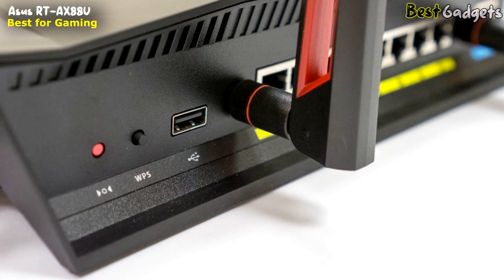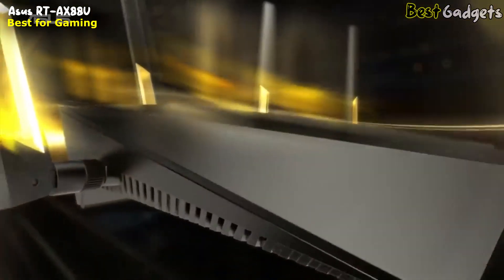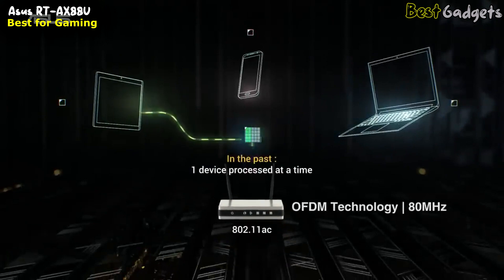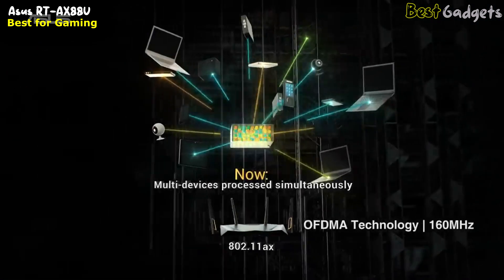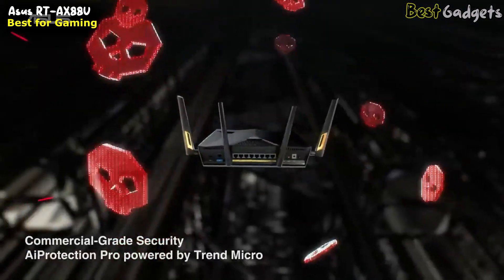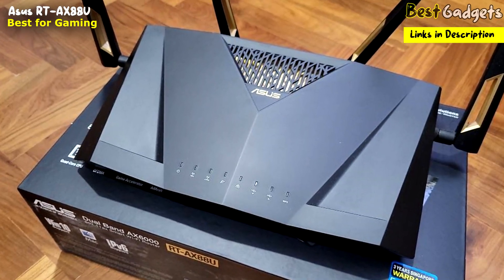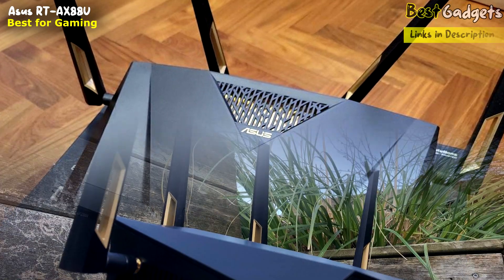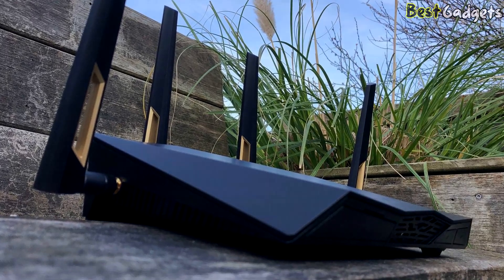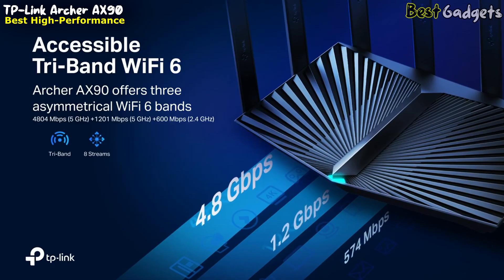The ASUS RT-AX88U is a dual band AX6000 router, which means it broadcasts simultaneous 2.4 GHz and 5 GHz Wi-Fi networks. The 2.4 GHz network is capable of transmitting data at 1148 megabits per second, while the 5 GHz network can transmit at up to 4804 megabits per second. When operating in compatibility mode under the older 802.11ac standard, the 5 GHz network can handle a slightly lower 4333 megabits per second.